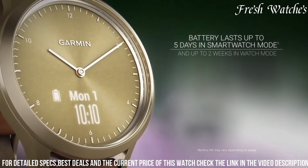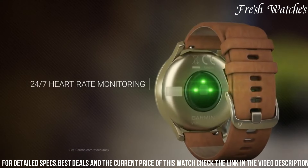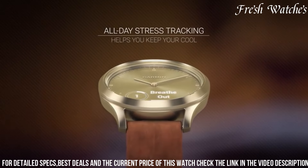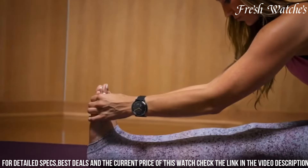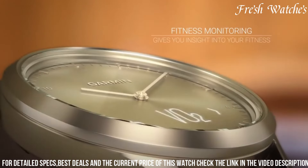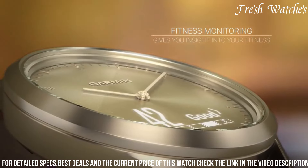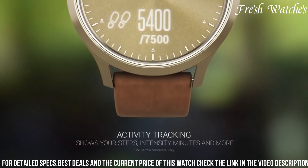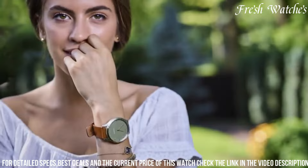Its battery life allows for extended use without the need for frequent charging. Crafted with premium materials, this watch combines genuine leather bands and stainless steel for durability and style. Embrace the best of both worlds — a sophisticated wristwatch that complements your lifestyle while offering the convenience of smart technology seamlessly integrated into your daily routine.